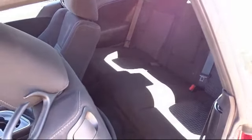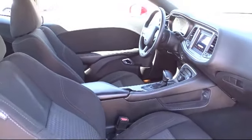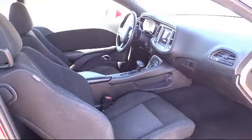Octane Buick GMC, we're making deals the Octane way. We're located at 2721 Sirius Road, Santa Fe.